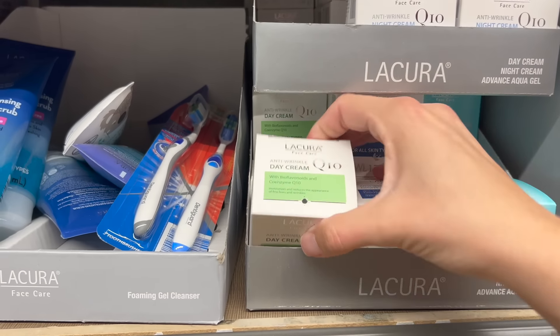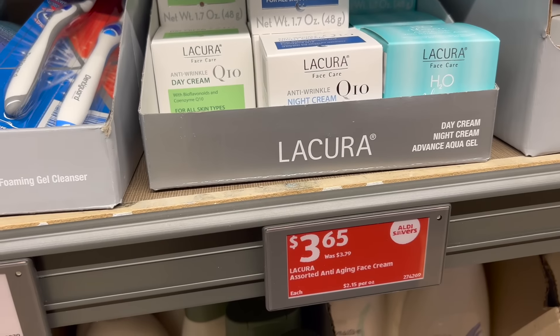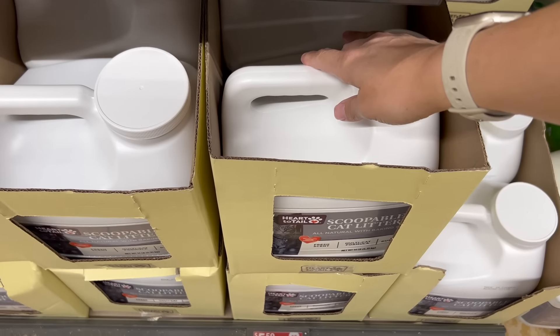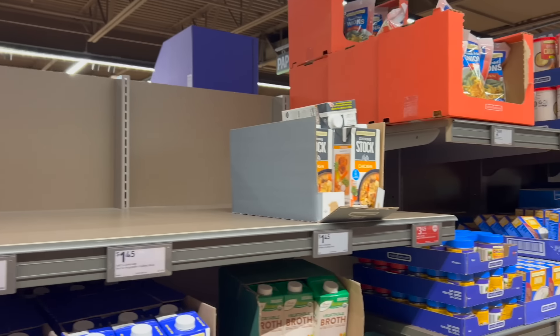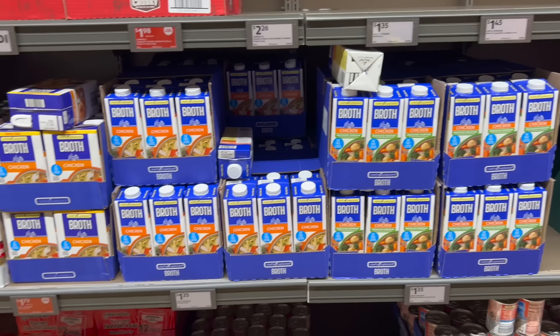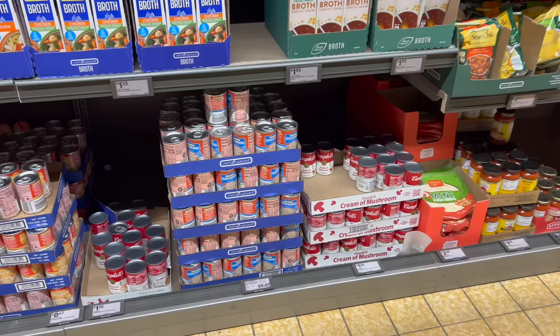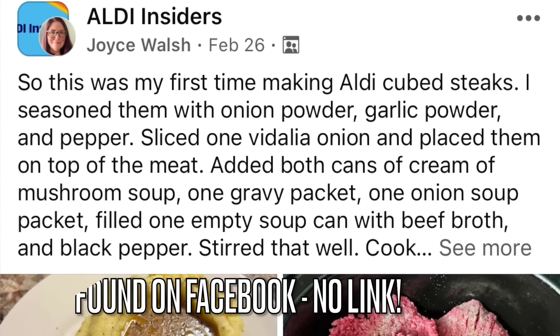I need day cream — my daughter likes to use this, $3.65. I use it as well. And I'm getting two things of cat litter, $5.59. I swear Aldi plays pranks on me because no matter what broth I'm looking for, they do not have it. They don't have beef broth — guess I'll use bouillon. I need cream of mushroom soup, $0.67.